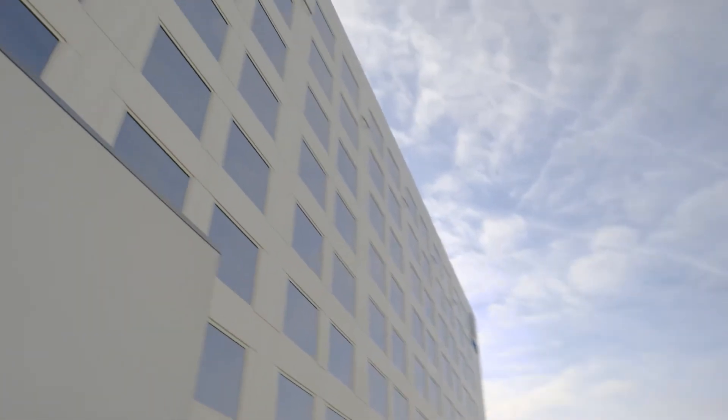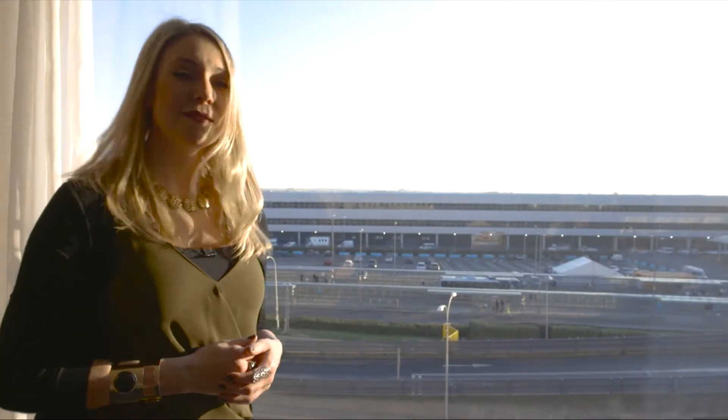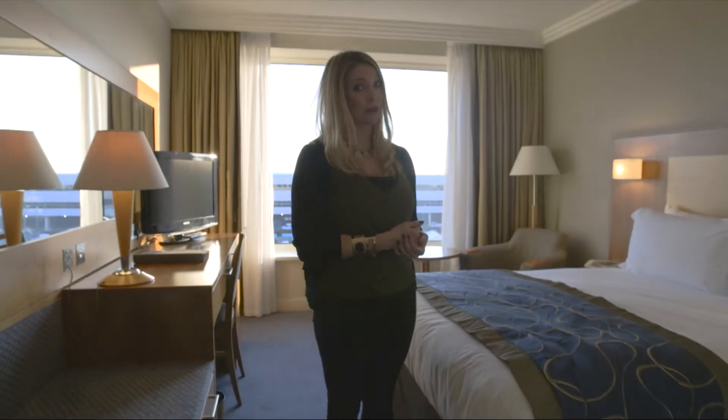The Sofitel at Gatwick Airport is right opposite the North Terminal, and they're both connected by this covered walkway. Being this close to the airport means you can afford a nice long lie-in. And you'll want to — these beds are so comfortable that some guests even buy one for their own home.